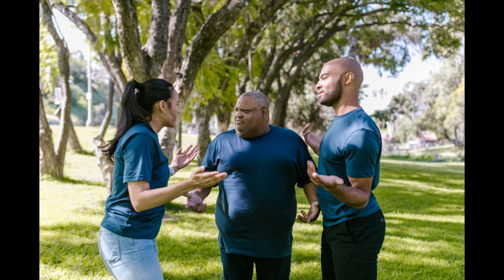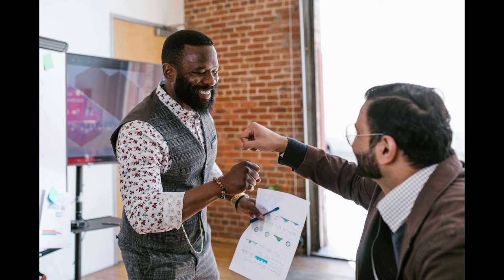1. Active Listening. One of the fundamental components of improving verbal communication is active listening. This involves not just hearing the words spoken, but truly understanding the message being conveyed. Practice giving your full attention to the speaker, maintain eye contact, and refrain from interrupting. By demonstrating active listening, you create a foundation for clear and meaningful communication.